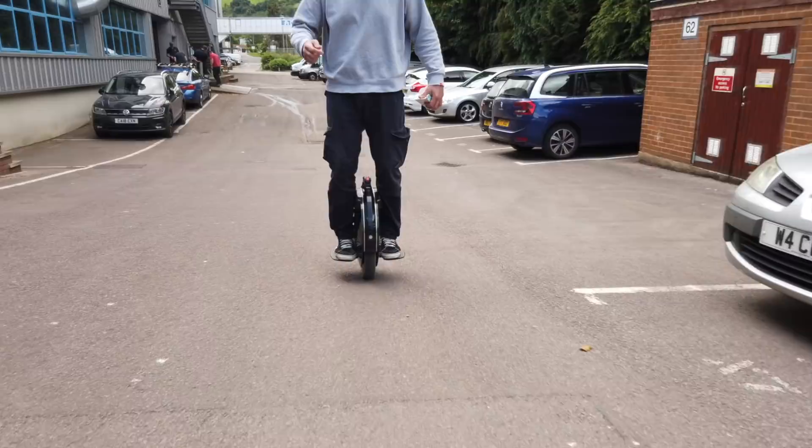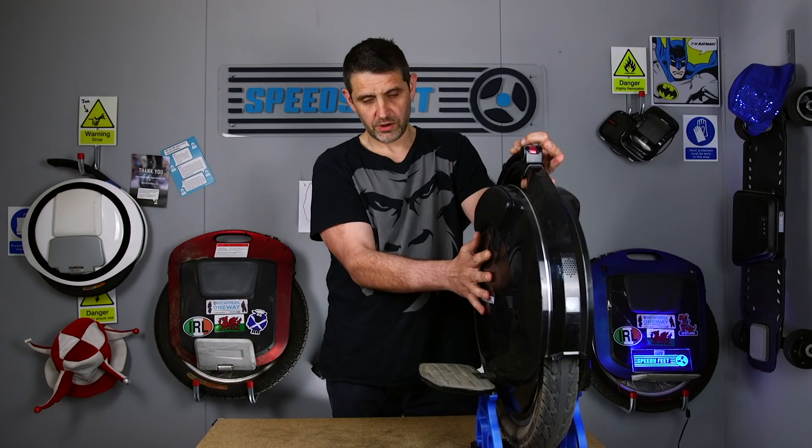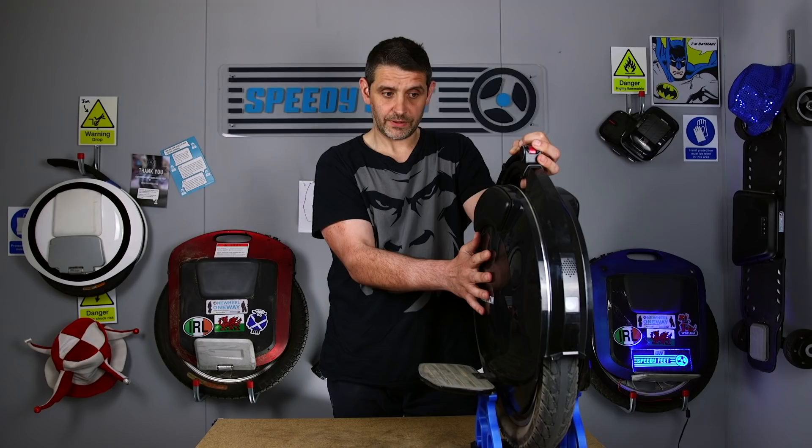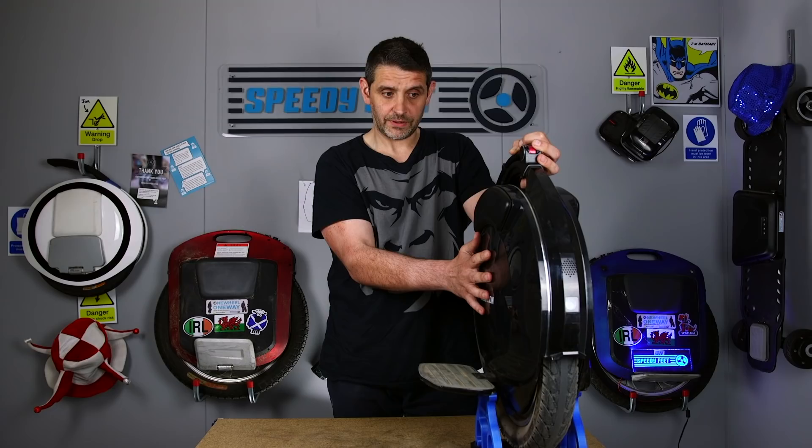This wheel will be going up on the website for sale soon — we're going to give it a bit of a clean-up and spruce-up. If you liked the video, please like and subscribe. Thank you.